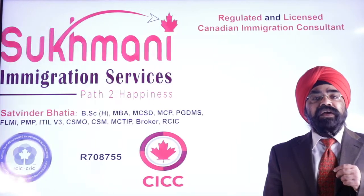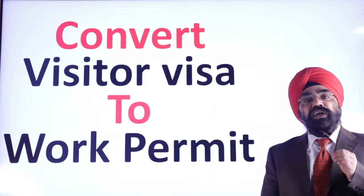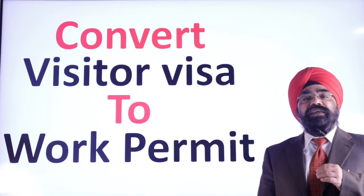Today's topic is: convert your visitor visa to work permit. How can you do it? Let us see.